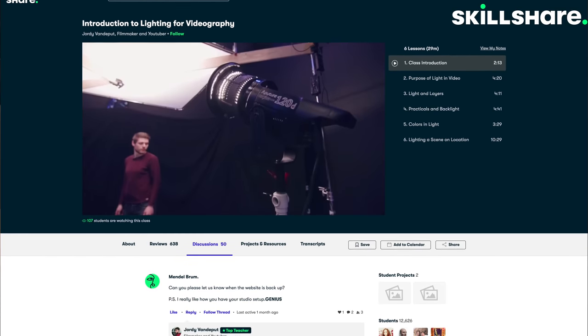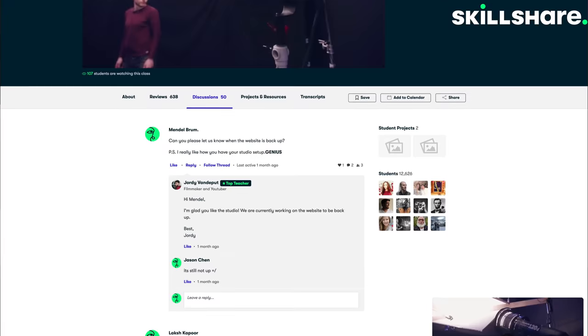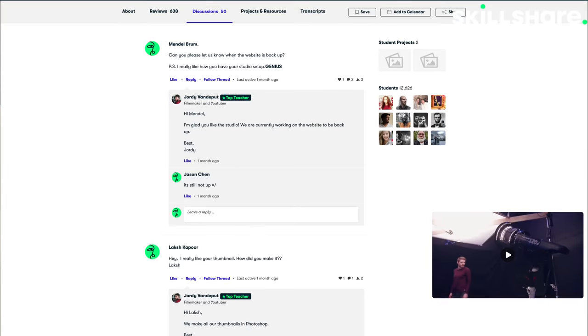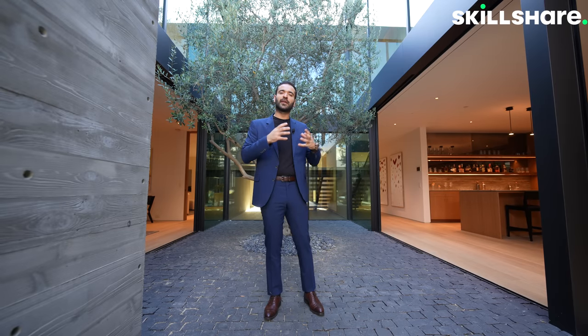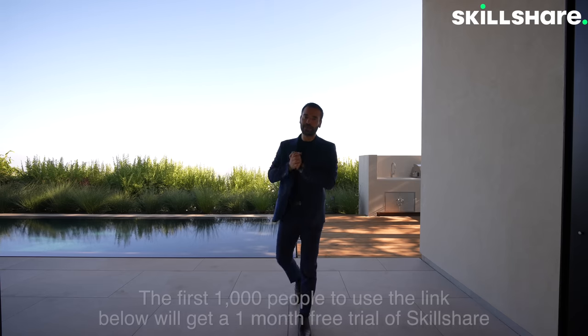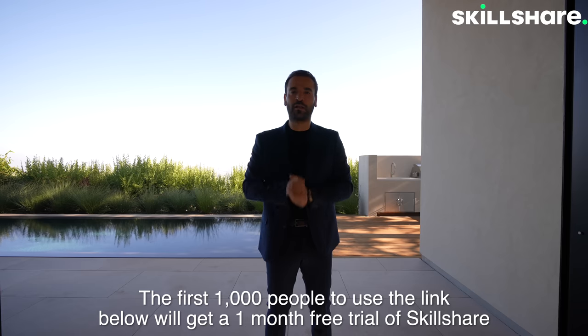Skillshare is much more than just an online learning platform. It connects you with like-minded fellow creatives, creating a community of encouragement, communication, and inspiration, which makes the experience of learning more meaningful. You can even get live classes on Skillshare, which allows you to learn in real time alongside others. There are no ads and you can learn at your own pace. The first 1000 of my subscribers to click the link in the description will get a one month free trial of Skillshare.